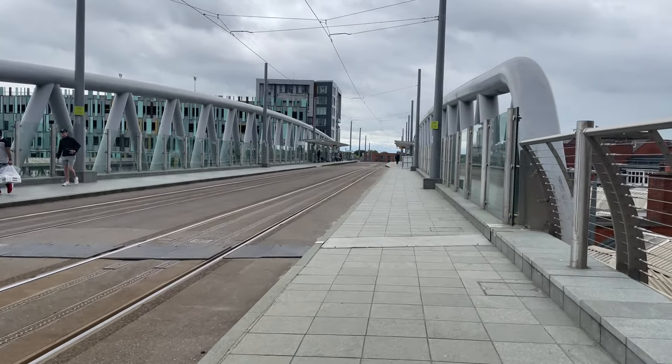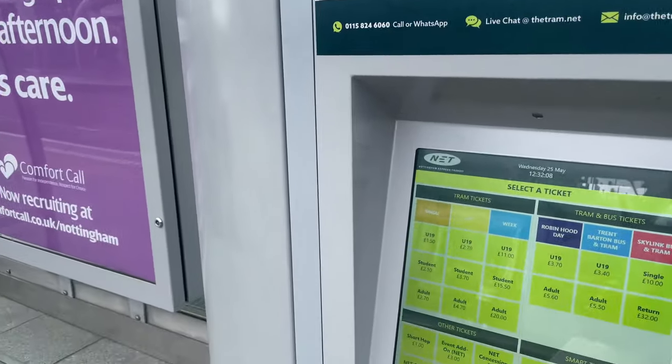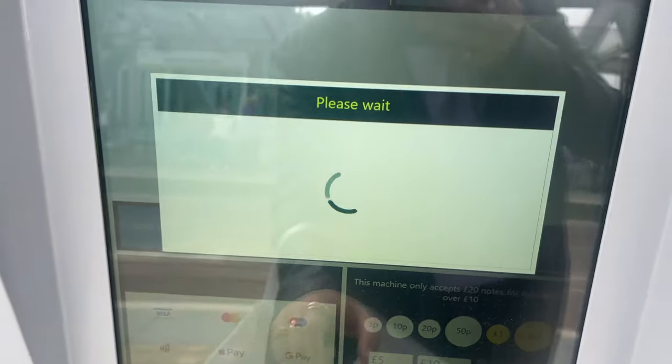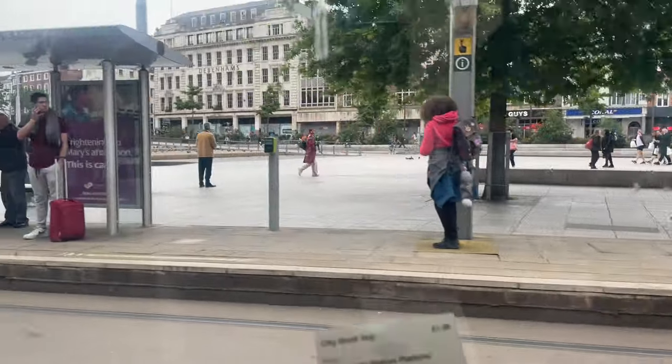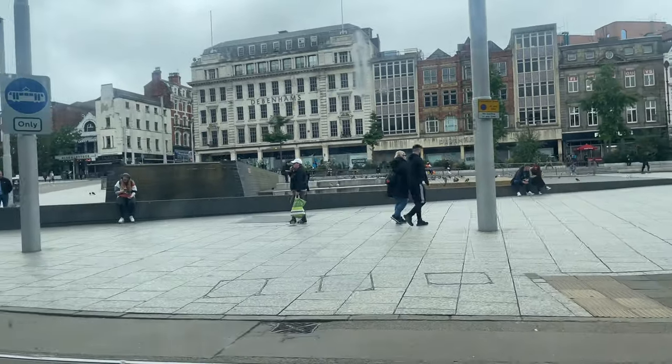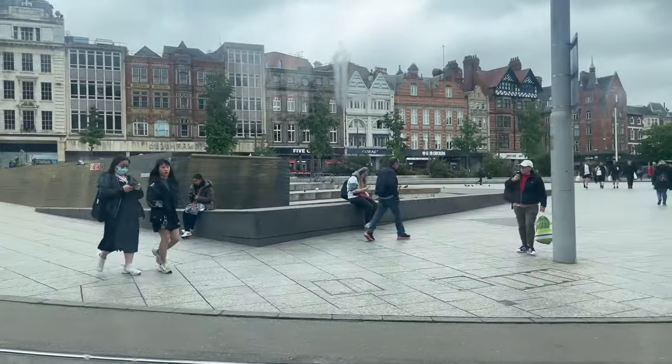I live right next to the Nottingham station in Ramstrop, so it is really convenient for me to take a tram to the city. I always get the short hop ticket as it's just one pound. This works out best for my lectures and seminars, especially the 9am ones. The city centre is very small and accessible so you can walk anywhere you want.